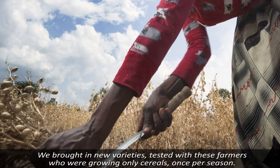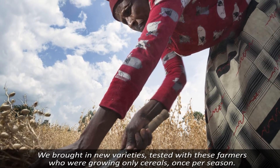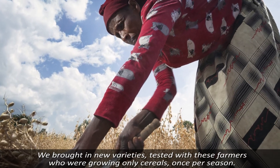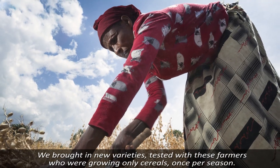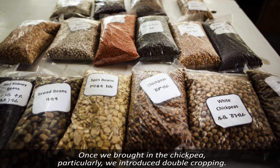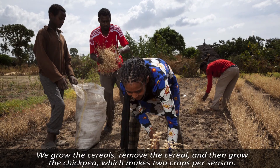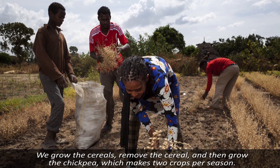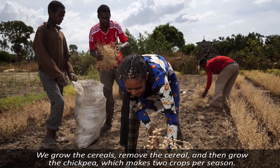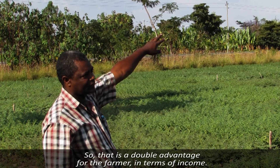We brought in new varieties, tested with these farmers who were growing only cereals once per season. But once we brought in the chickpea particularly, we introduced double cropping. We grow the cereals, remove the cereal and grow the chickpea, which makes two crops per season. So that is a double advantage for the farmer in terms of income.